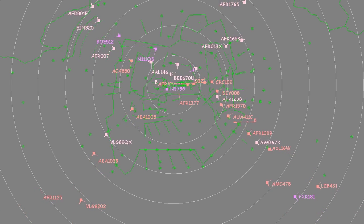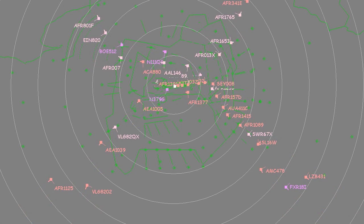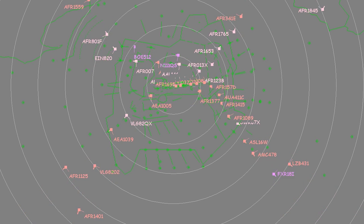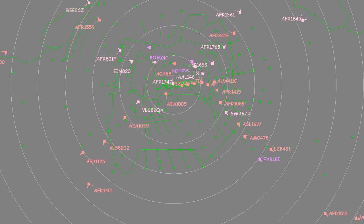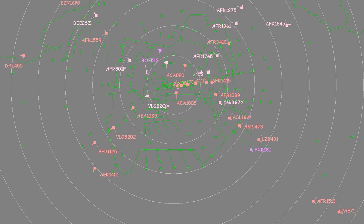The arrival sequence is prepared by Paris-Charles de Gaulle ATC 30 minutes prior to touchdown. The Paris en route centre transfers all arrivals with a separation of eight nautical miles between each aircraft. This close en route and approach collaboration contributes to the efficiency of this concept of operations.